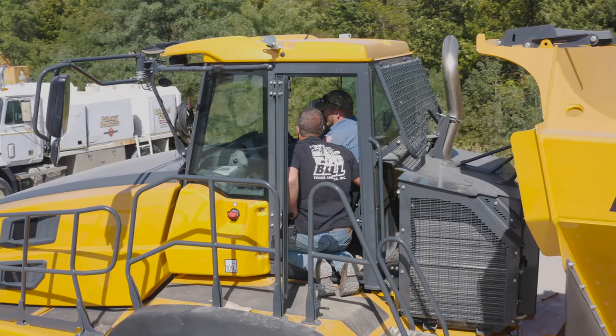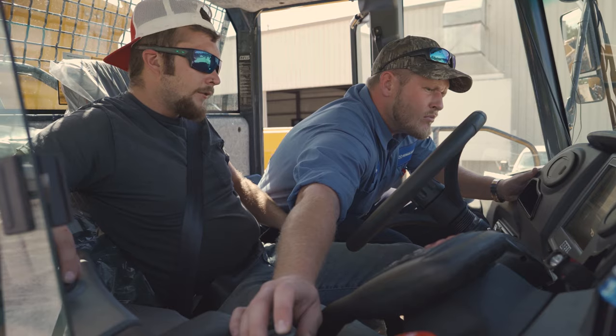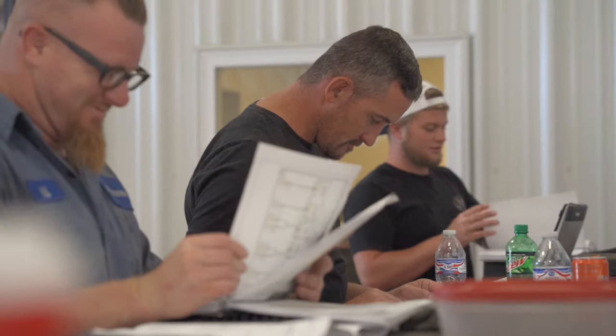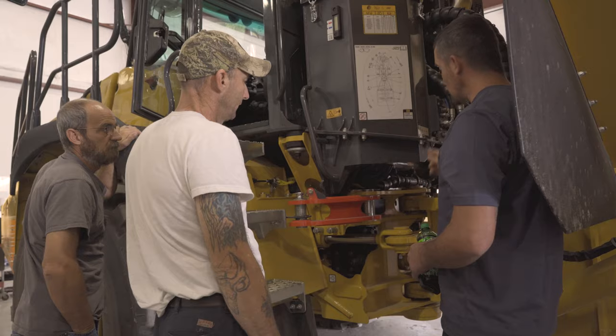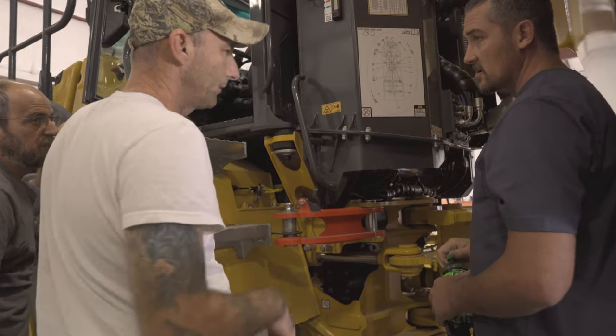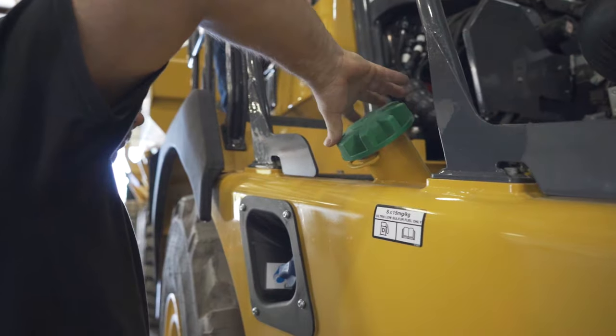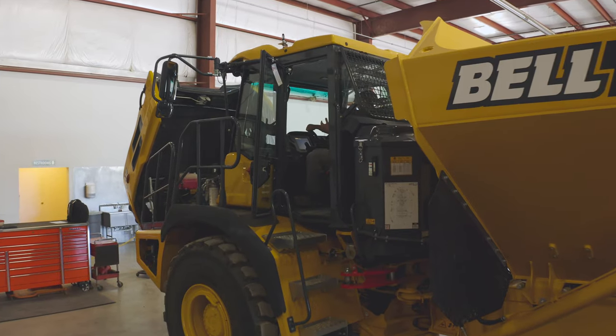They're getting us out here, getting us in the cabs, getting us around the machine and seeing what you can do with the computer screen in the dash. After this week, I feel real confident about reading the wiring schematic. We learned a lot on all the acronyms and how to navigate through the wiring system on the Bell trucks. I will be much quicker at everything I'm doing on these vehicles because of the understanding they've given me from this class.